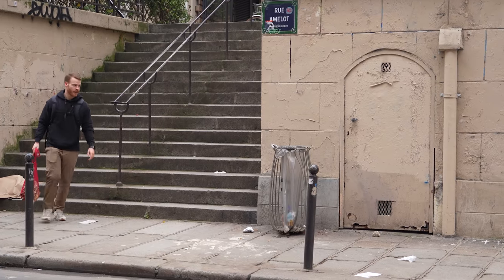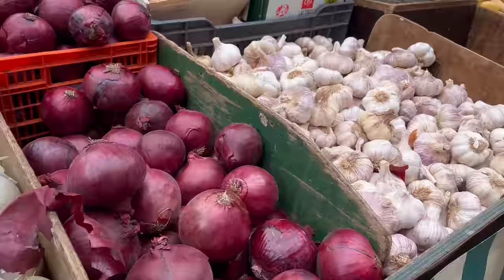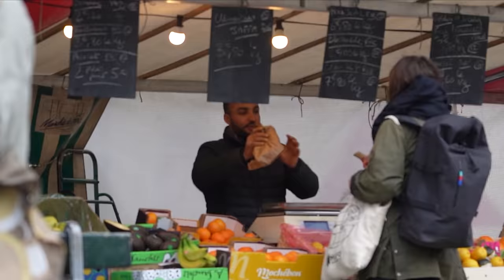Whenever I come to a new country, I always wonder where do the local people buy their food to cook. What type of foods are available, and how much does food cost here anyway? Today's video is simple: what can I cook for $20 in Paris, France?